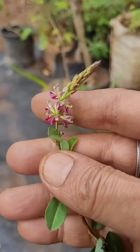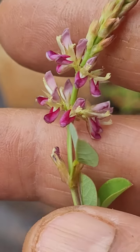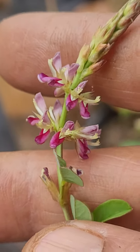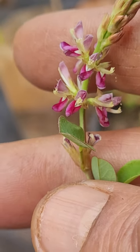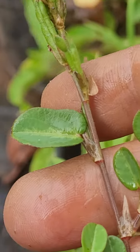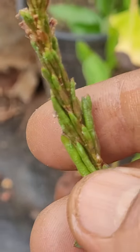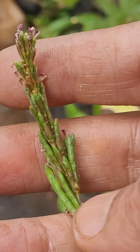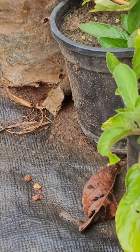This long spiky flowering structure has very attractive small flowers. This is one of the ground plants — Desmodium, I think, though I've forgotten the exact name. I put it up for identification. It's a spreading legume, so it's a ground cover plant. The flowers are very tiny but attractive, and the leaves look like this.